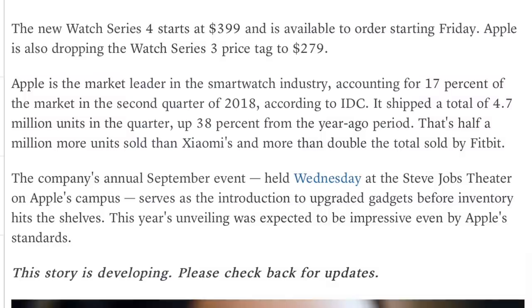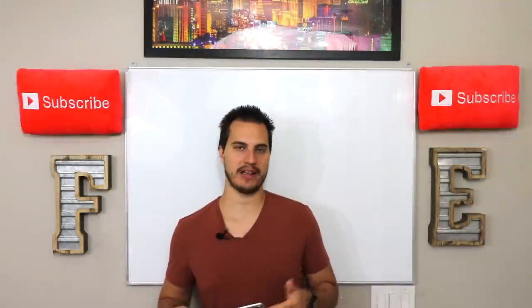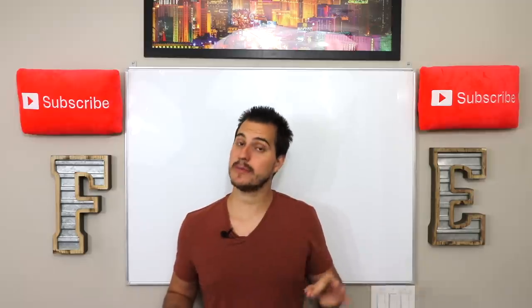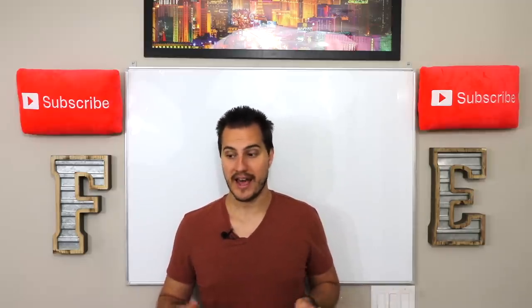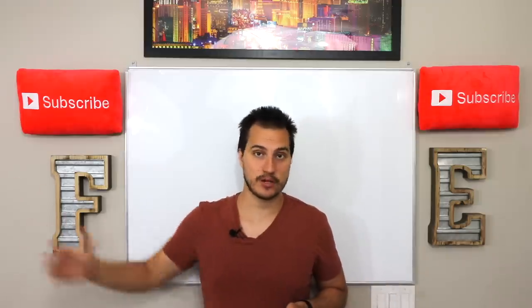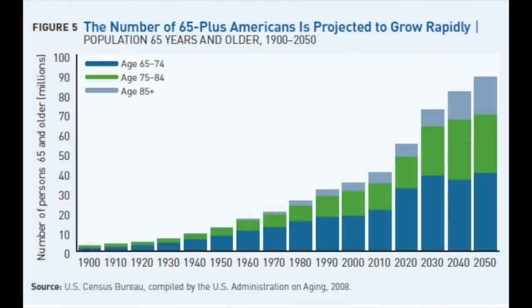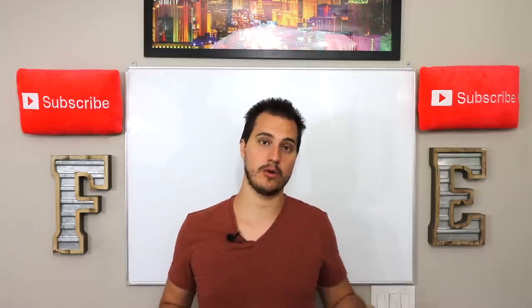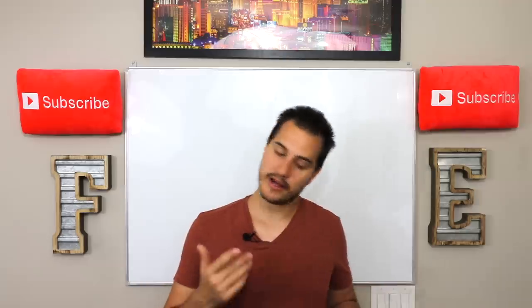The new Watch Series 4 starts at $399 and is available for order starting on Friday. They're also dropping the Watch Series 3 price tag to $279. The Watch Series 4 is interesting because it's not just aimed at people that love tech and want the latest Apple products — it's really going to be aimed at the elderly community. As far as the baby boomers that are aging, it's a huge population that wants to keep track of their health and have emergency services alerted if they fall or go into a medical emergency and there's nobody around.